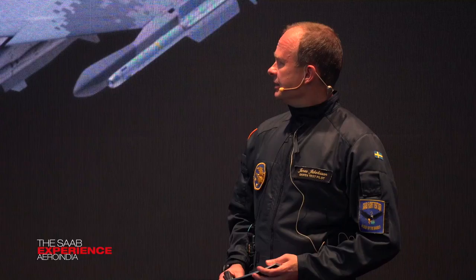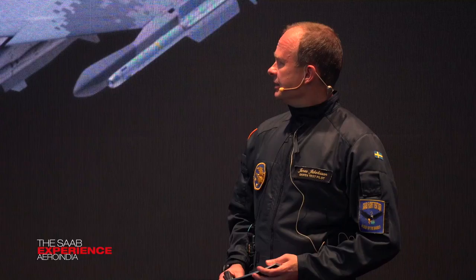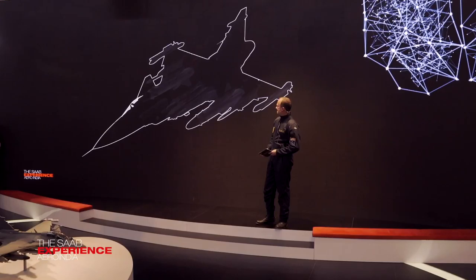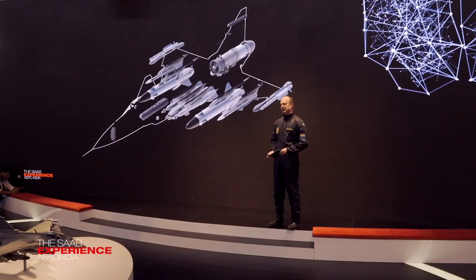Fighter aircraft are all about air power and projecting air power, and in each and every sortie that I've flown, it's about using sensors and weapons. So we start off by building our perfect fighter by adding state-of-the-art weapons and the best sensors you can get out there. Projecting power also implies movement, and as a fighter pilot I enjoy moving fast — so let's put a really good and reliable engine in there as well.